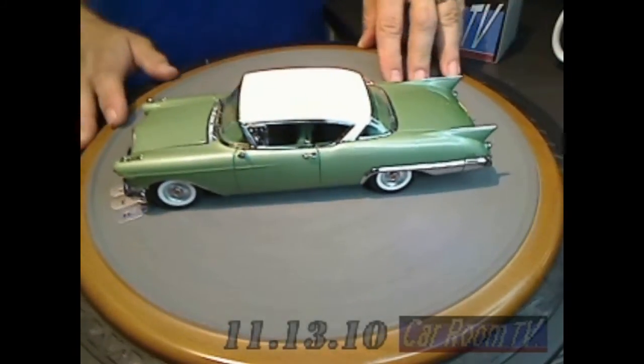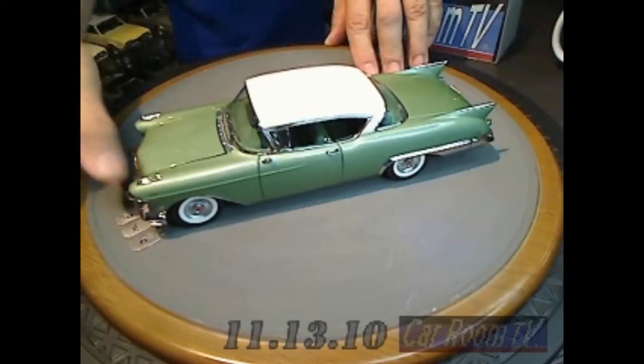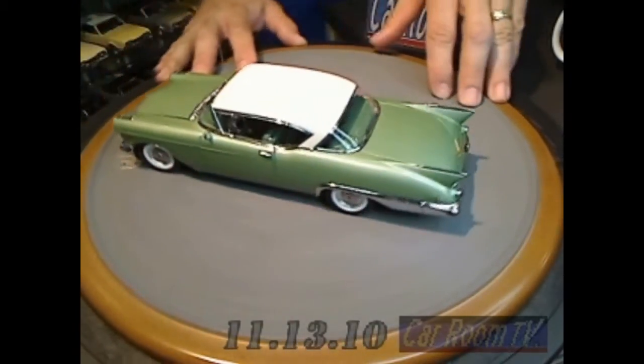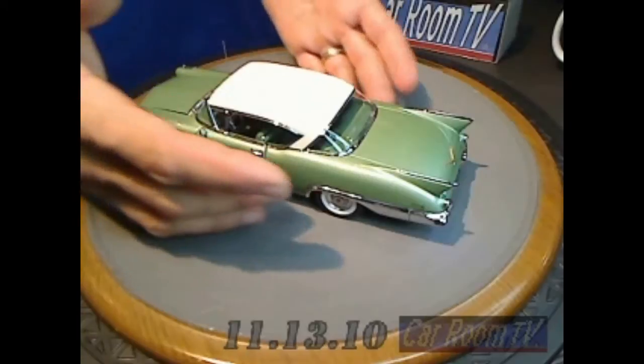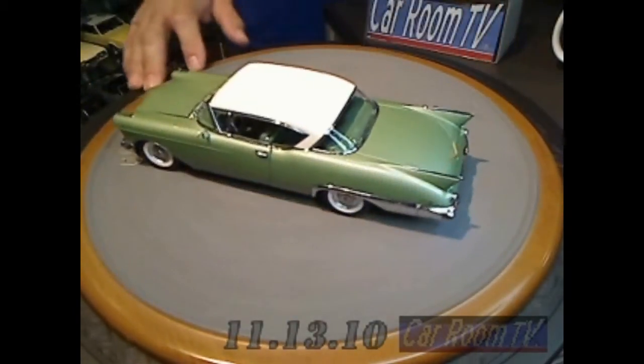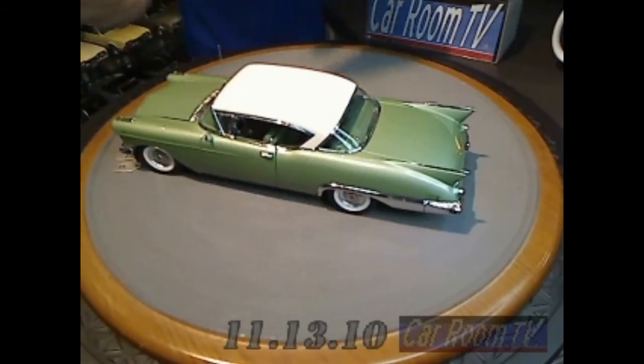This was one of the prettiest Cadillacs in my opinion, because it wasn't the big crazy fins, it wasn't the glaring and the glitz. It was actually subdued — not a lot of chrome. And that styling is captured 100% accurate here. It's just gorgeous.